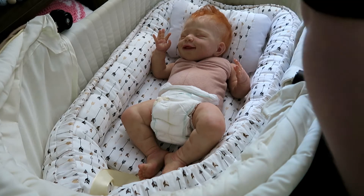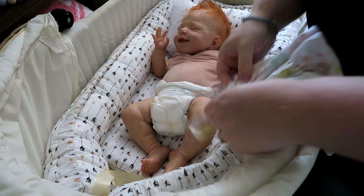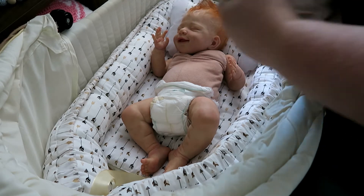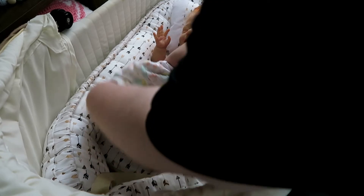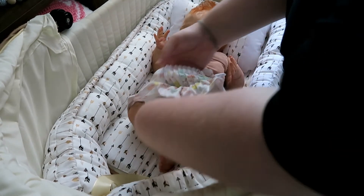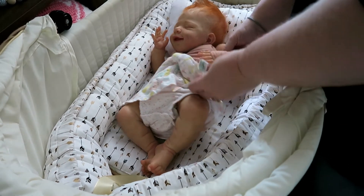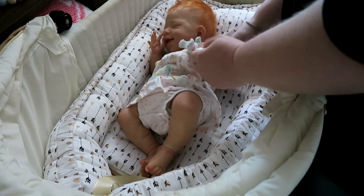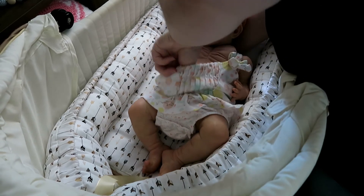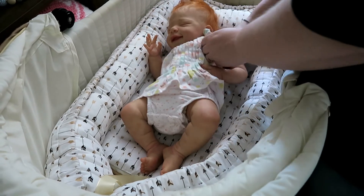I am looking forward to getting back to reborning — it's been a long time since I've sat down at my painting table. Next week I will finally be back into work. We had a family emergency over December: my mum unfortunately ended up in hospital right before Christmas. Thankfully she made it out just in time for Christmas, but it was pretty scary, and it's been a huge undertaking to run the household while she's been so ill. She is definitely on the mend, thankfully.